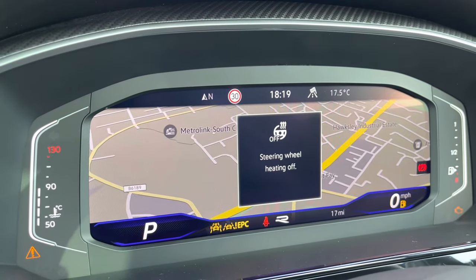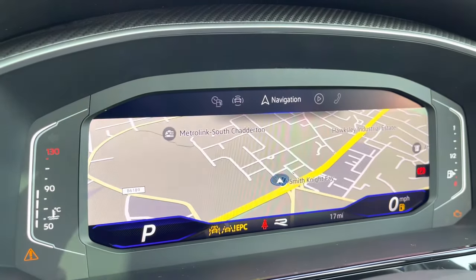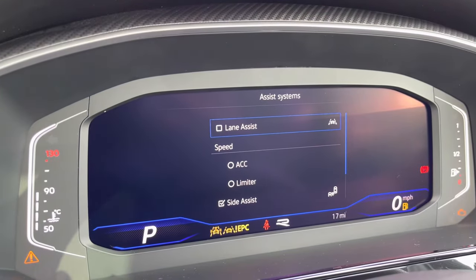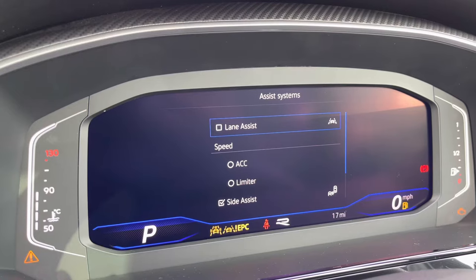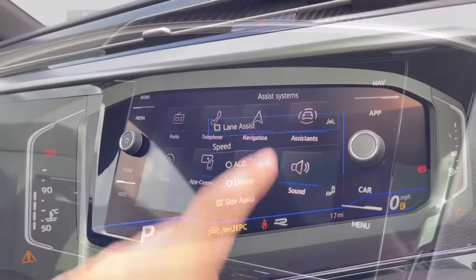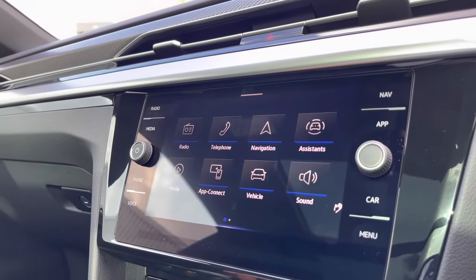The heated steering wheel has three different heat intensities to choose from, offering a cosier experience on those winter drives. On the left-hand side we can access functions like our adaptive cruise control, to maintain a safe and consistent speed whilst traveling on the motorway, ensuring confidence, safety, and comfort whilst traveling.